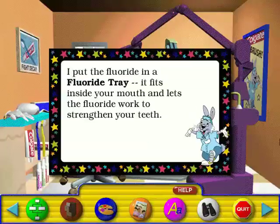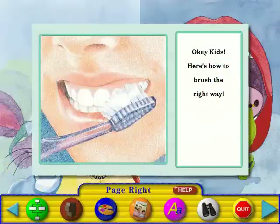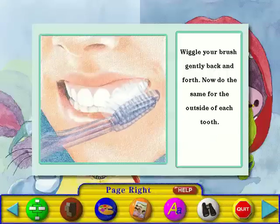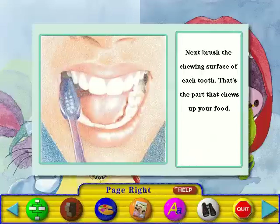I put the fluoride in a fluoride tray. It fits inside your mouth and lets the fluoride work to strengthen your teeth. Okay kids, here's how to brush the right way. First, place your brush at an angle along your outer gum line where your teeth meet your gums. Wiggle your brush gently back and forth. Do the same for the outside of each tooth. Now brush the inside surface of each tooth using the same wiggling technique. Next, brush the chewing surface of each tooth — that's the part that chews up your food.